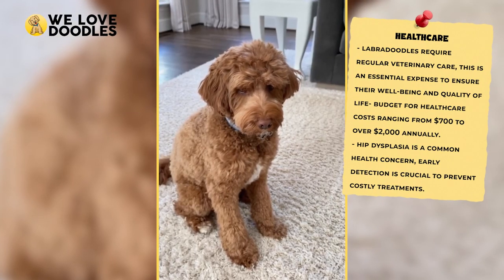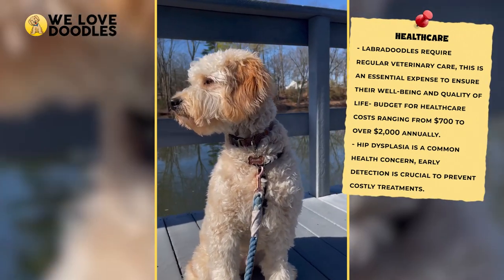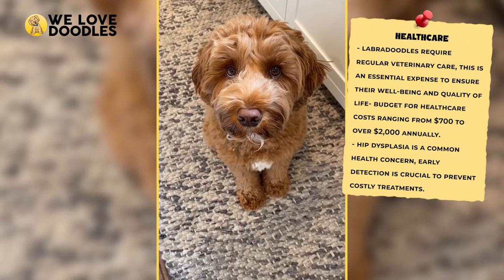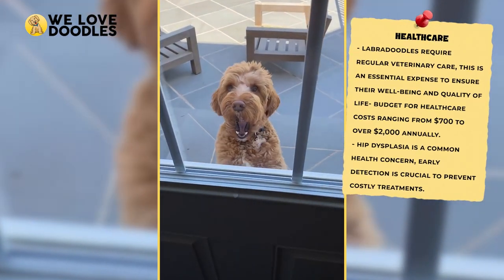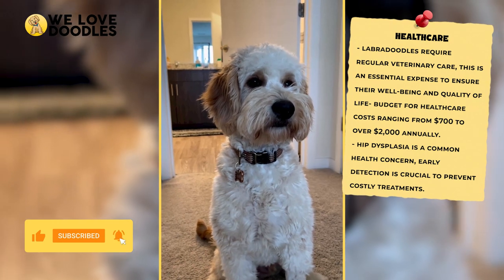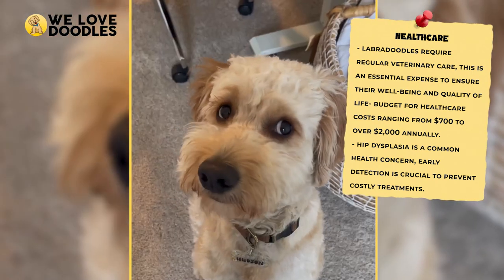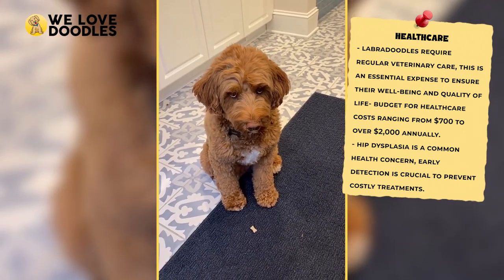Healthcare: Labradoodles, especially those from a quality breeder, are healthy dogs, but they still need a solid veterinarian in their corner. A good vet will let you know whatever is going on with your doodle and prepare you for issues that may be starting to form. On average, healthcare for a Labradoodle can range from $700 all the way to $2,000-plus each year. Hip dysplasia is one of the most common issues that an aging Labradoodle will encounter, and it can be a very expensive procedure if it isn't caught soon enough.